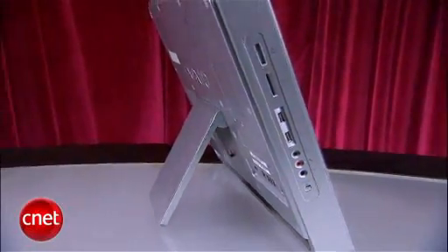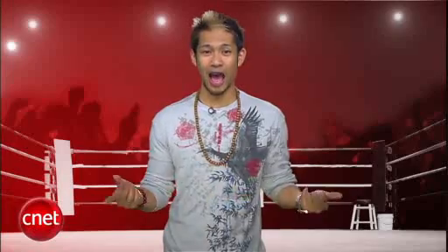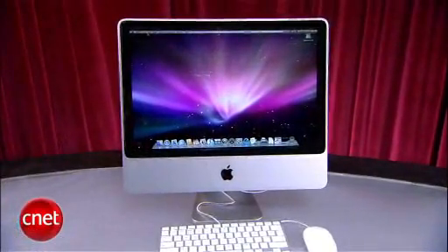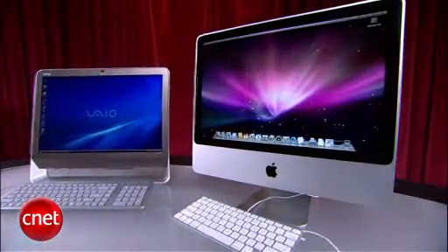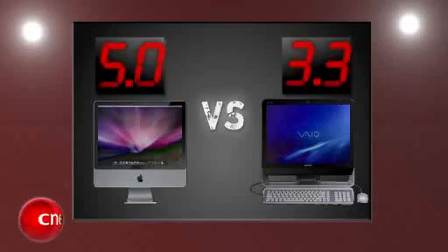First round is design. The Sony VAIO might have a plastic body and stand, but the machine looks classy overall and comes in multiple colors. But then you look at the iMac and you just can't stop staring — its all-metal body is striking, it manages to dwarf the VAIO, and after all this time its competitors still haven't come close. Apple's iMac hits hard with a five and the VAIO gets a 3.3.